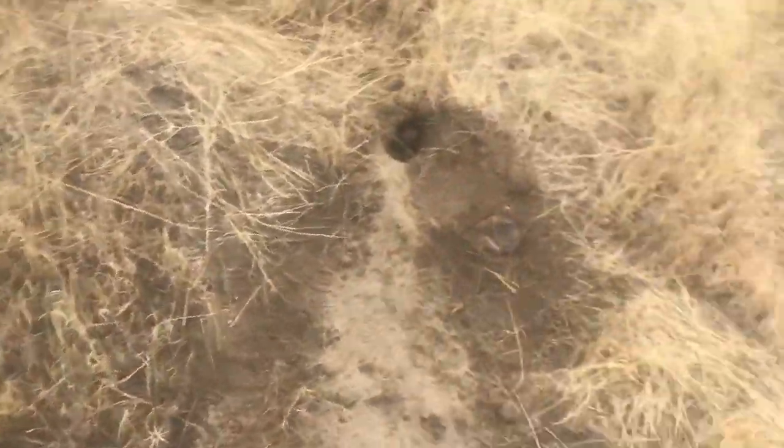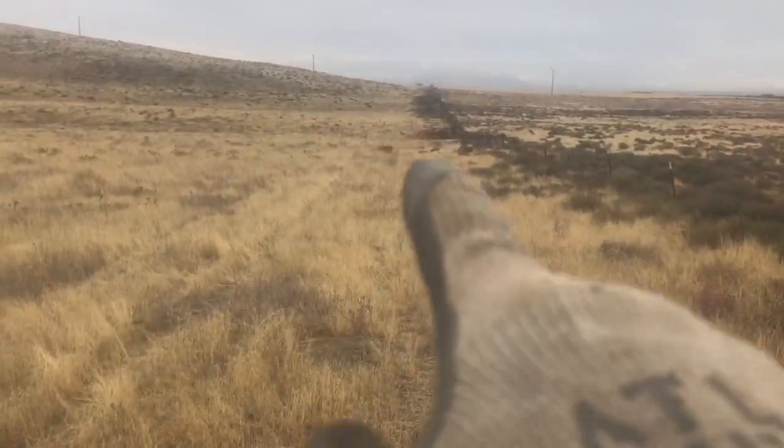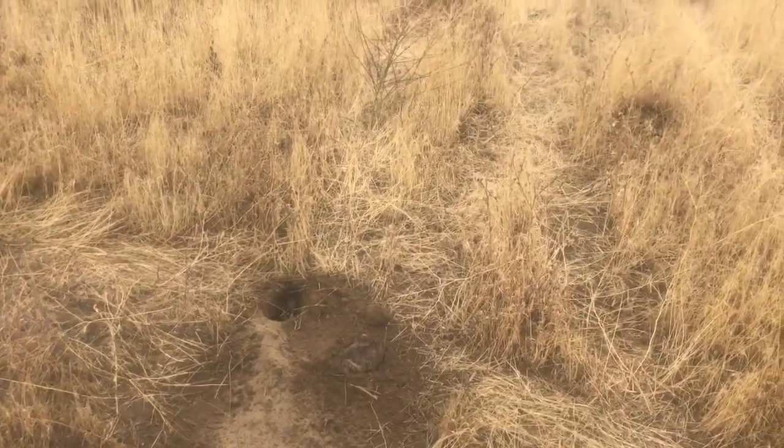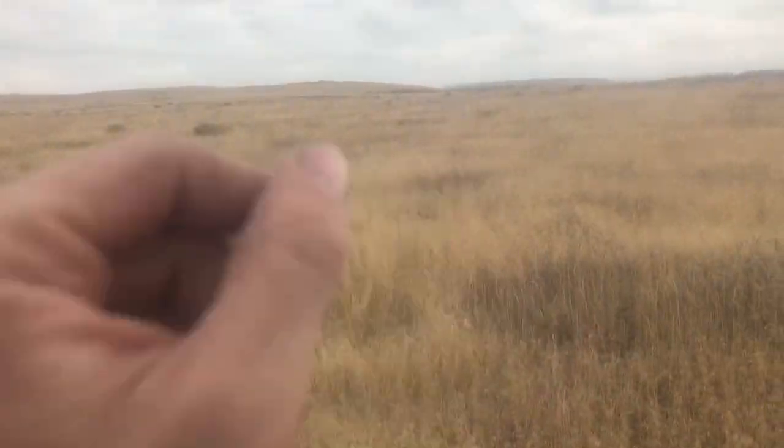Quite a smorgasbord. I caught a coyote here, had a triple here one day — one down there, one up there. I suspect this will catch eventually. We'll see you guys down the line.